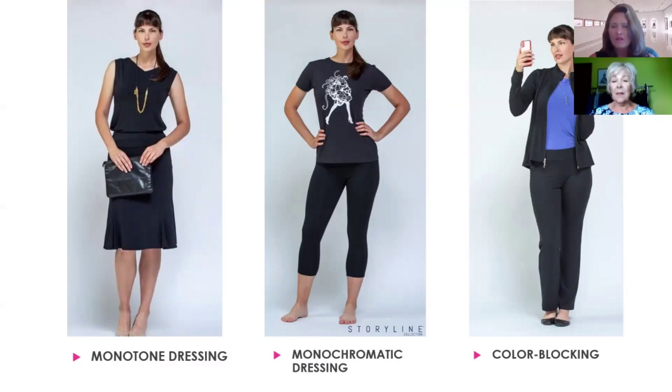The gal on the left is wearing the Storyline Flirty Skirt with the Turnaround Top. The gal in the middle has the Cropped Leggings with our Darling Top — she's in a cape with a fun Shadow Print. The gal on the right has our Hero Jacket with the Perfect Pant and she color blocked with the Key Largo Blue underneath. You could swap in pink, yellow, or all kinds of different colors — three great simple ways to dress that look great on everybody.